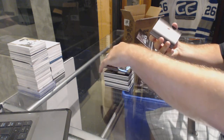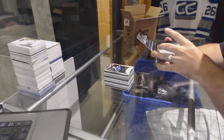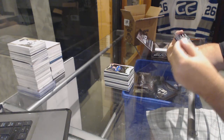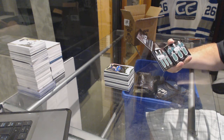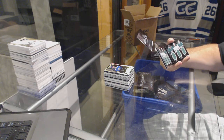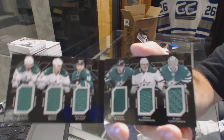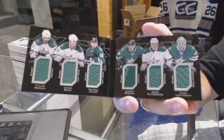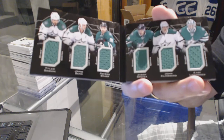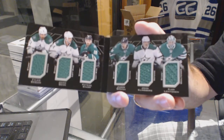We've got a booklet! It is a six-way booklet — Seguin, Benn, Sharp, Spezza, Klingberg, and Lehtinen for the Dallas Stars. Six-way booklet for the Dallas Stars — that's a lot of green.